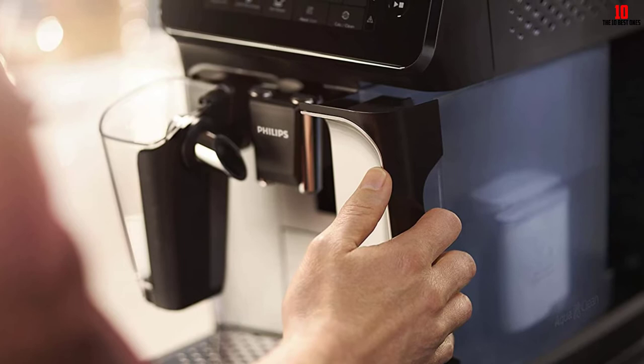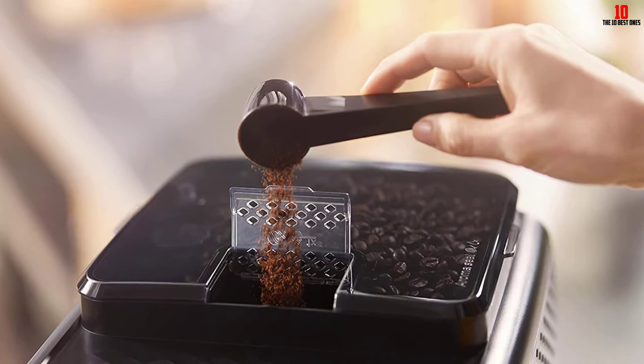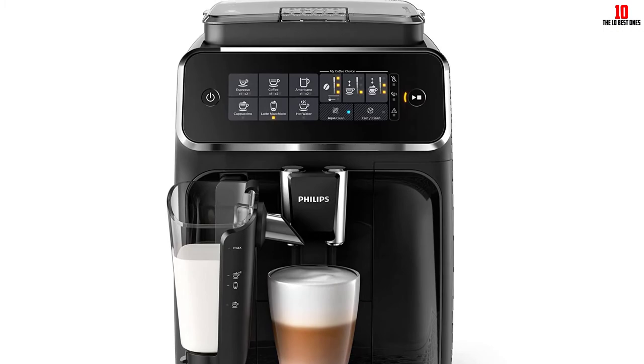Like all the best super automatic machines, you benefit from a burr grinder baked in. Philips bundles a ceramic grinder, the optimum choice for lifespan and performance. With 12 settings, get the grind size you need every time without a third-party grinder. If you opt for the configuration including the AquaClean system, you can make up to 5,000 cups of coffee before you need to descale this machine, ideal for all high-demand environments.